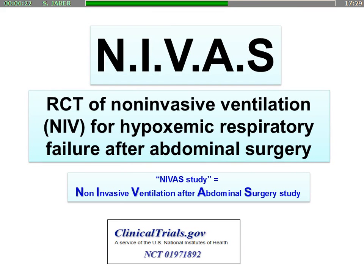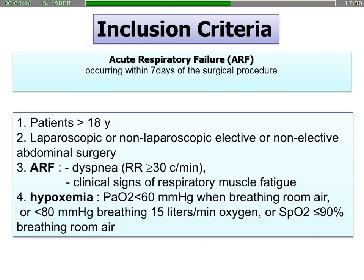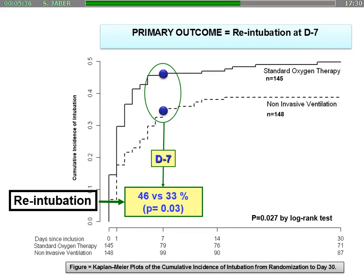The study is called NIVAS — Non-Invasive Ventilation for Respiratory Failure After Abdominal Surgery. The inclusion criteria were patients who developed acute respiratory failure occurring within seven days of the surgical procedure: acute respiratory failure with tachypnea and signs of respiratory muscle fatigue associated with severe hypoxemia. The main outcome was the re-intubation rate within seven days after inclusion. On this Kaplan-Meier curve, we observed at seven days a significant decrease from 46% to 33%.